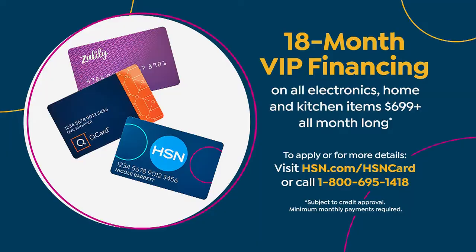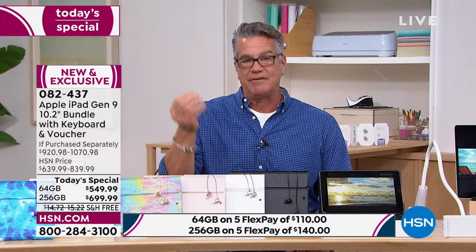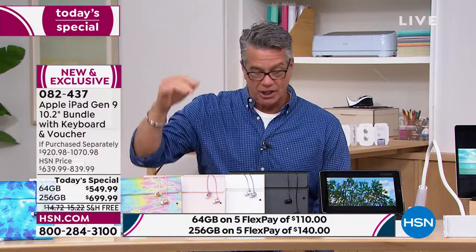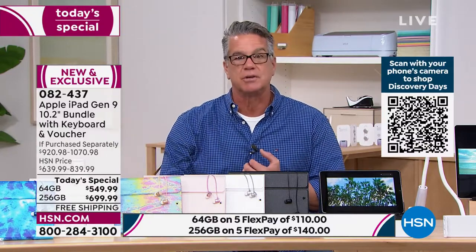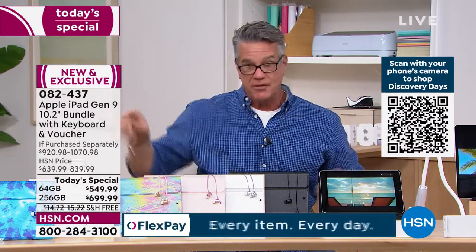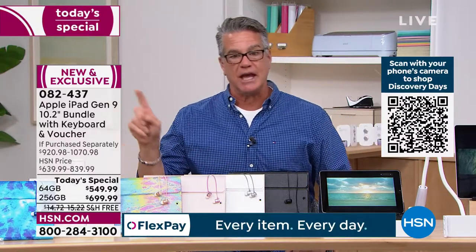If you want the jumbo storage — the 256 — it goes from 12 to 18 months, so it's actually less per month: $38 and change. So if you use our credit card for the first time, or if you already have our credit card, you get the 256 for $38 per month. And you own it. You're getting a case, a Bluetooth keyboard, earbuds, Mac University support for three years, and three months of Apple TV — all this stuff for this price right here. The item number is 082437.